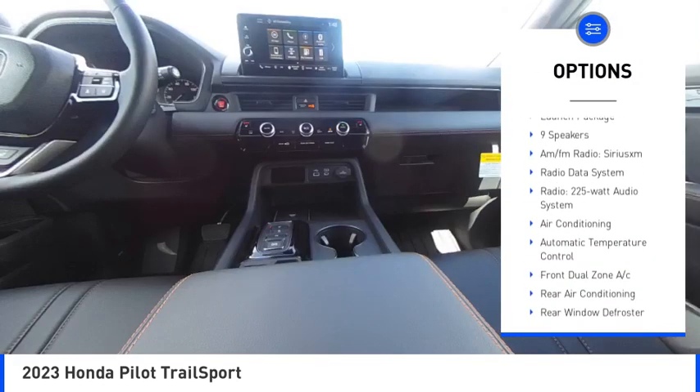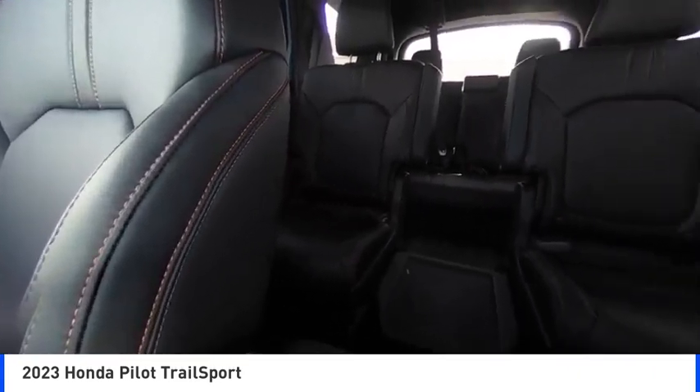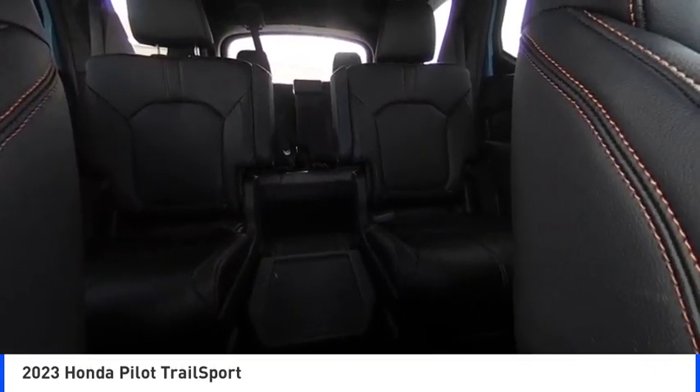Speed control, power moonroof — come take a test drive today.